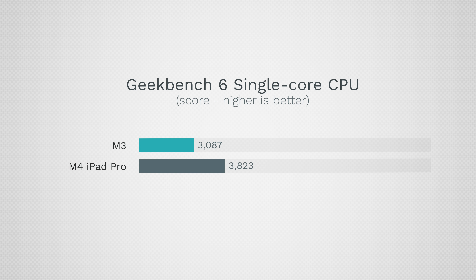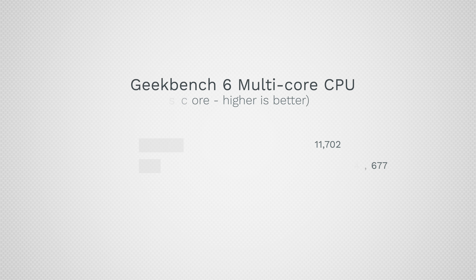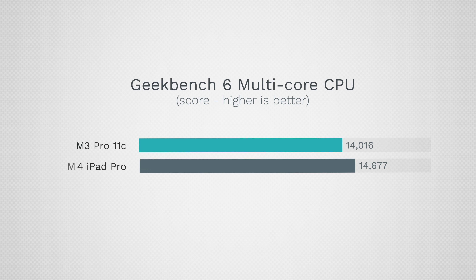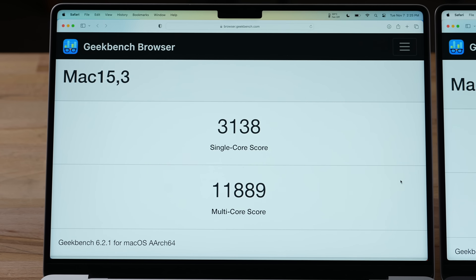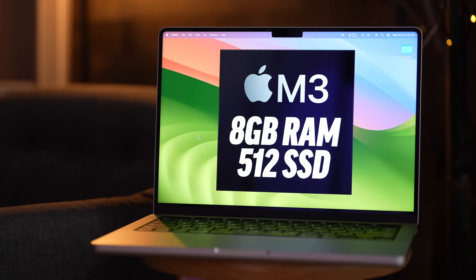Compared to the previous M3, the M4 is about 24% faster in single-core, which is a great upgrade. On the multi-core performance side, the M4 chip is about 25% faster than the M3, actually outperforming the base M3 Pro chip within the $2,000 14-inch MacBook Pro — which is notable because that machine just came out 7 months ago.